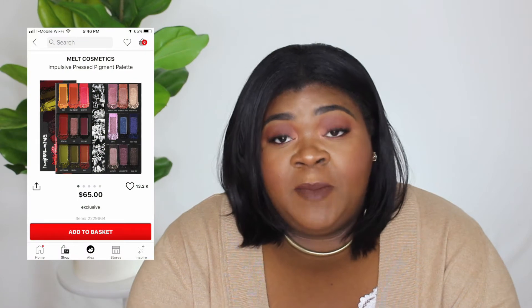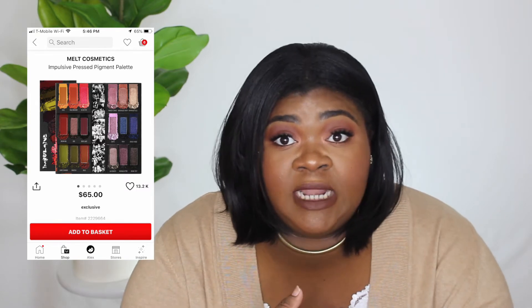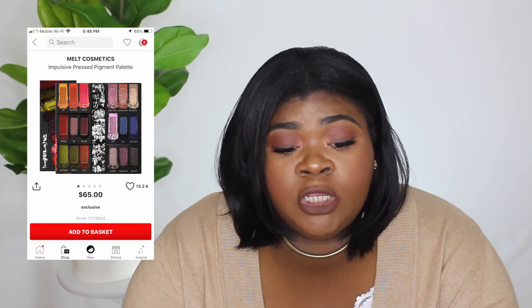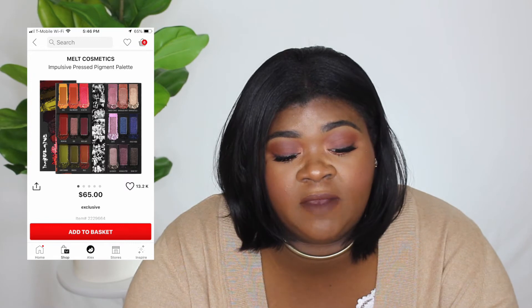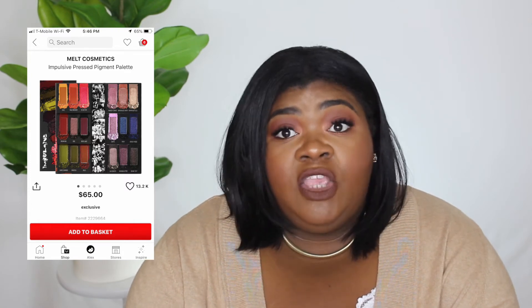The next thing is from Milk Cosmetics — I have never tried anything from them, but there have been two things I've been interested in: the Dark Matter eyeshadow palette and the Gemini palette. Then I saw the Impulsive Press Pigment palette and it seems to have the colors I'm interested in from both those palettes — the greens, the berry shades, plus a side of shimmer. I think those shimmers are everything you could need to make a look.